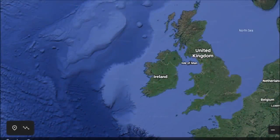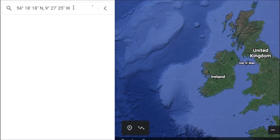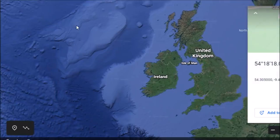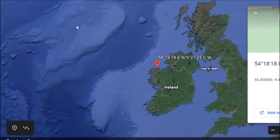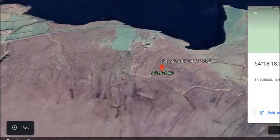Hey everybody, I have a video here for you today. I found this site when I was doing my last Ancient History News video, and I thought this was so interesting I would do an individual video on this place. We are going down to Ireland today.